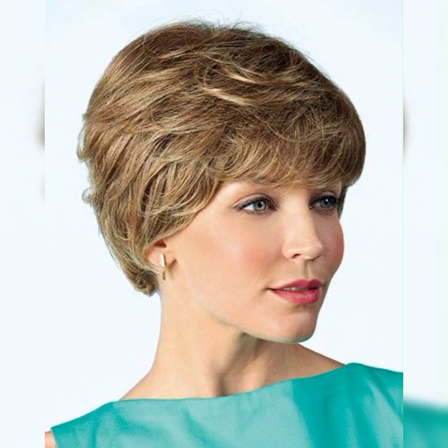Today I am sharing with you the most stylish, gorgeous, and graceful hair cutting ideas with a great and very popular short bob pixie haircut and hair styling ideas which give a great look.